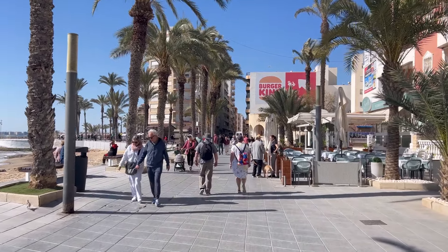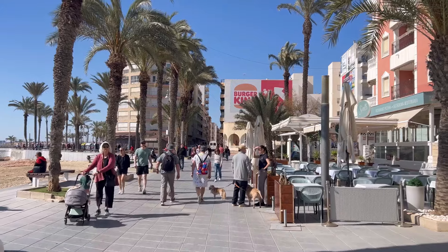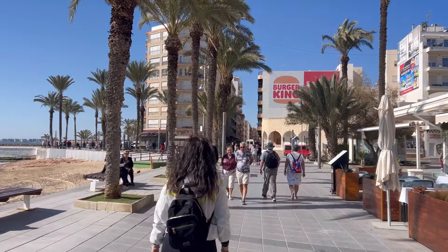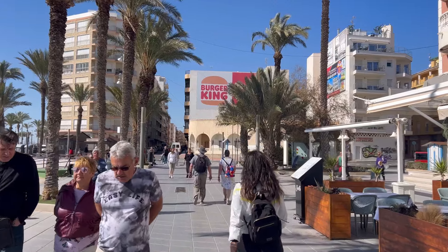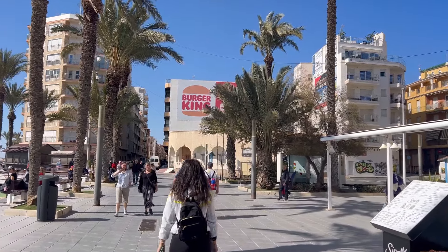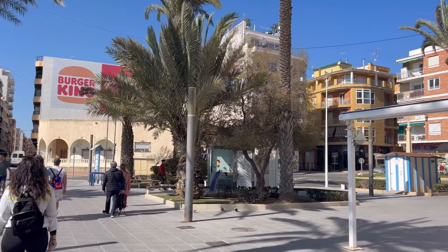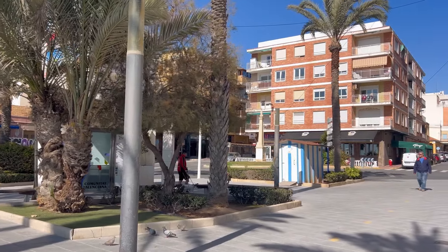There are pizza and pasta places — pizzas cost from around 8-9 euros up to 14-17 euros depending on toppings. On average, prices are more or less the same in this part of Costa Blanca as they are in Benidorm — maybe one or two euros difference, which is not a lot.